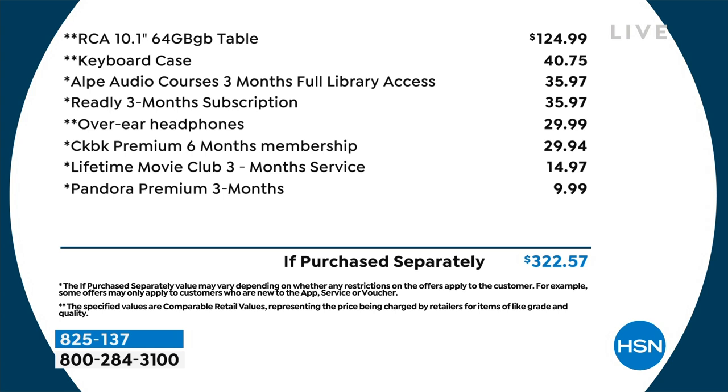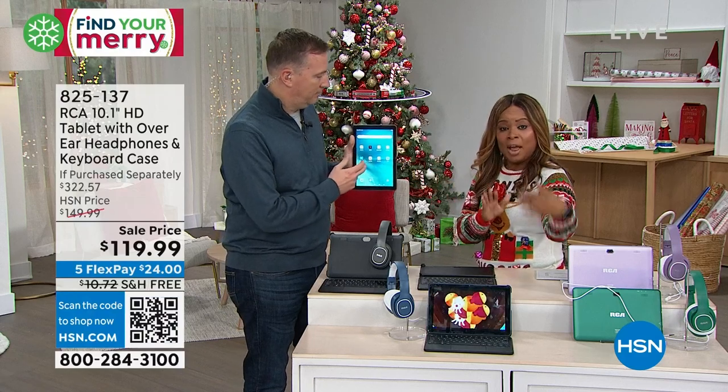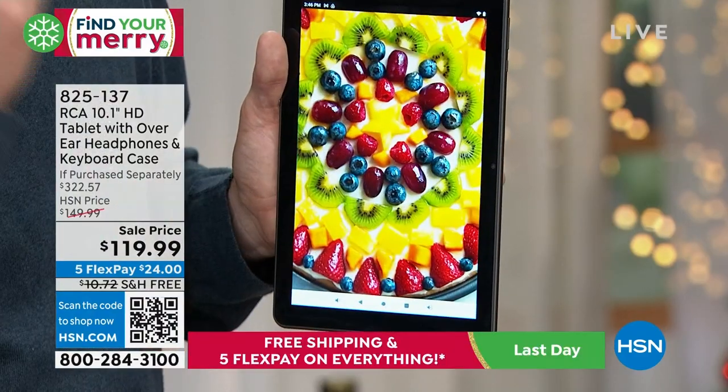Here's the value, line by line: to get the 64-gig 10-inch tablet, about $125. To get the keyboard, a little over $40. All of that is included — it's a $322 value. That's where over 3,000 of you have ordered. Get in the ordering process and reserve yours now. Today is the final day with free shipping and handling. Five flexible payments on everything. If you've got any major credit card or PayPal, we ship this to you right away, and you have until the end of January for a full refund.